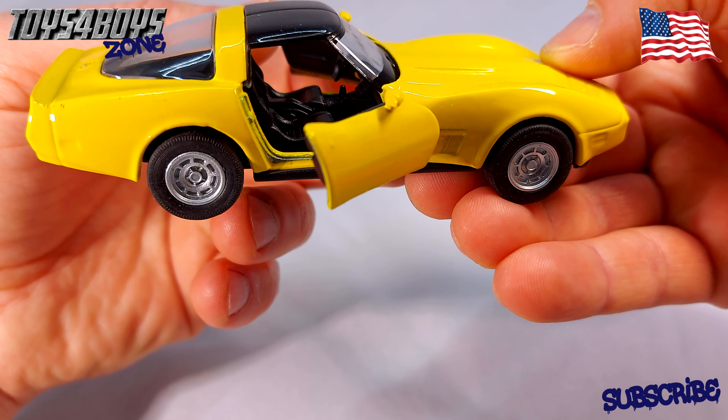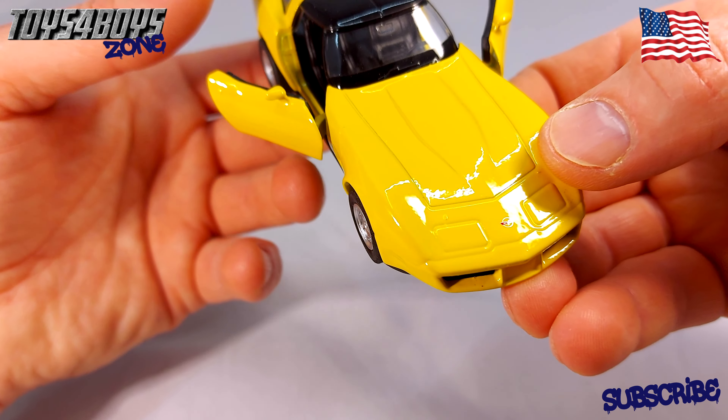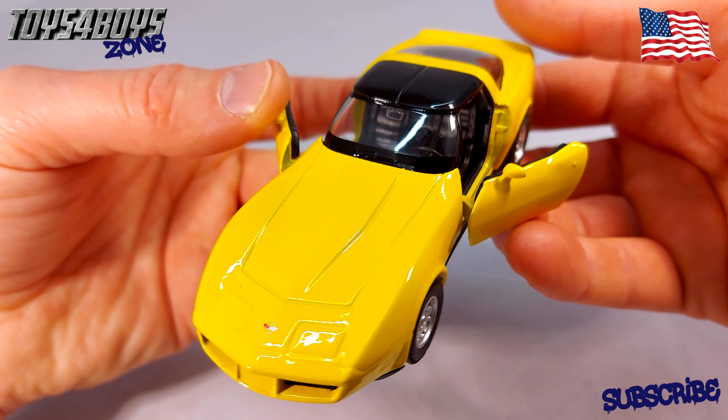It's a budget die-cast model, however it reflects the look of the original in a good way.